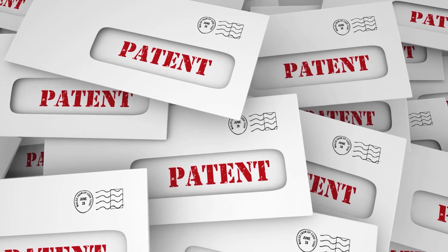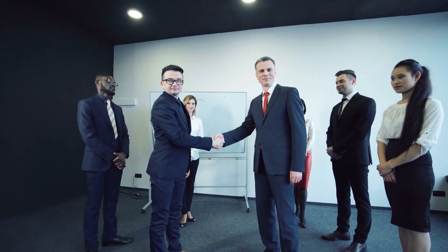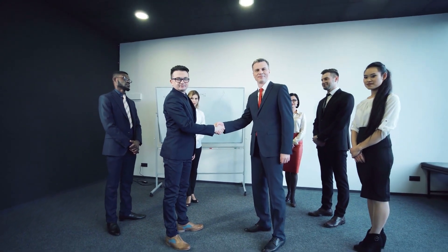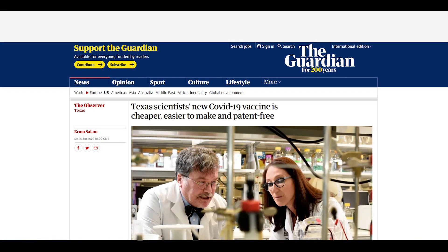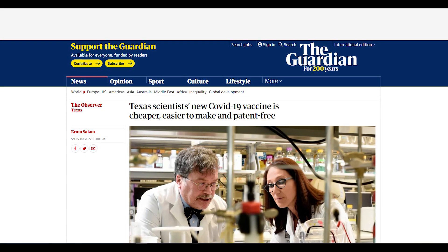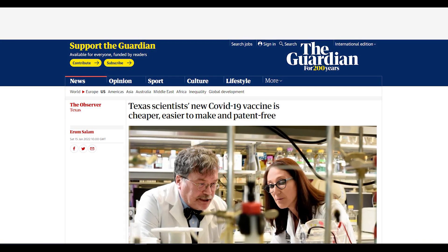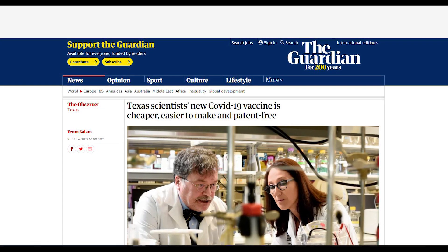No patent. Any entity licensed to produce vaccines may manufacture Corbevax easily. "Pretty much anybody that can make hepatitis B vaccines or has the capacity to produce microbial-based protein like bacteria or yeast can replicate what we do," said Maria Bottazzi, co-team leader of the vaccines development team, as per The Guardian.